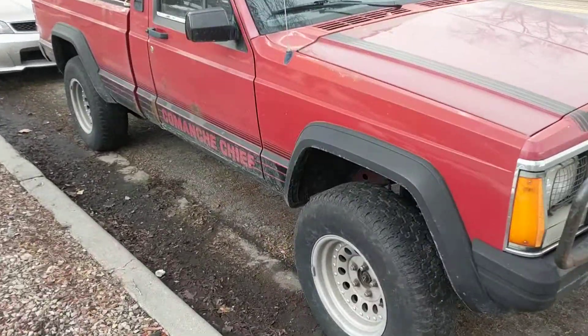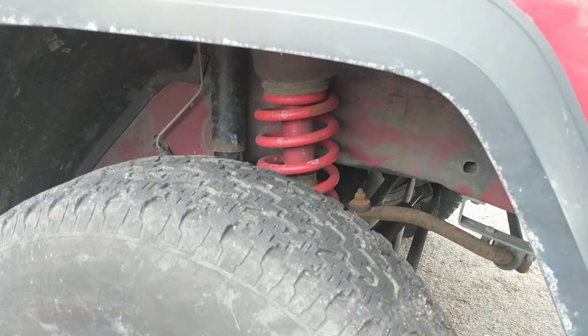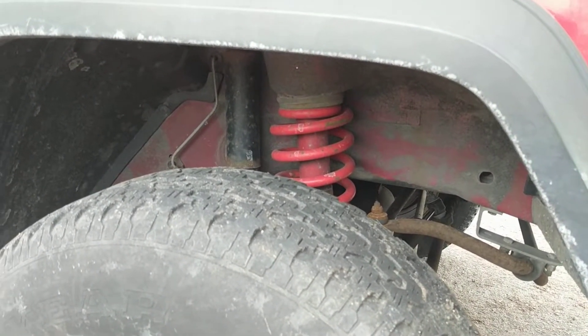It has some pretty sweet red coilovers — coil spring suspension.